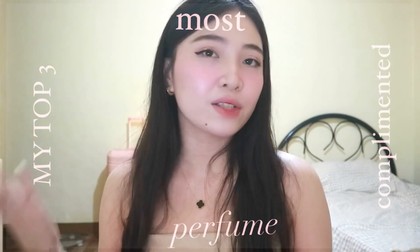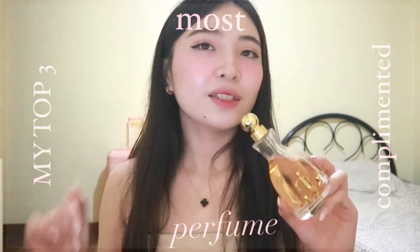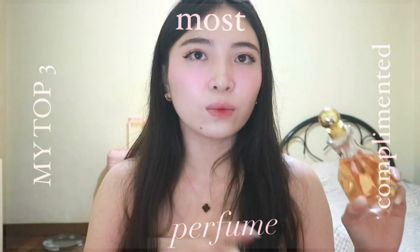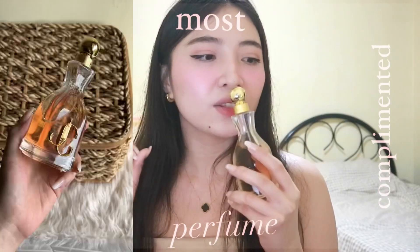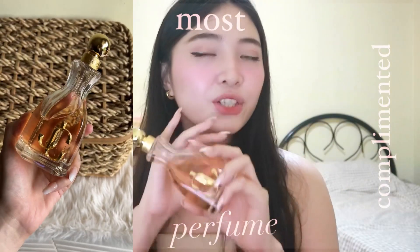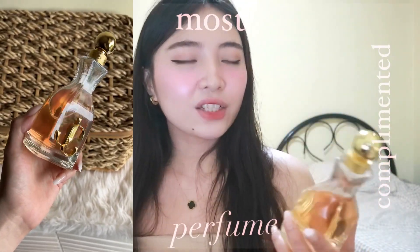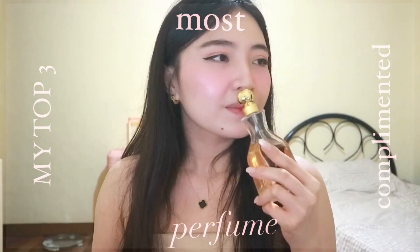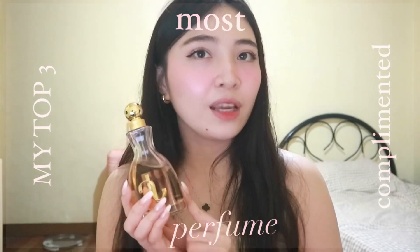The last fragrance is from the house of Jimmy Choo — this is the Jimmy Choo I Want Choo. To me, this is the perfect pretty sweet fragrance. It's not too fruity, not juvenile sweet, not candy sweet. It's so sexy and so beautiful. And also, it lasts super long and projects well. I put this on around 1pm and it's already 1am and I can still smell it on myself — that's how long-lasting this fragrance is. I really love it.